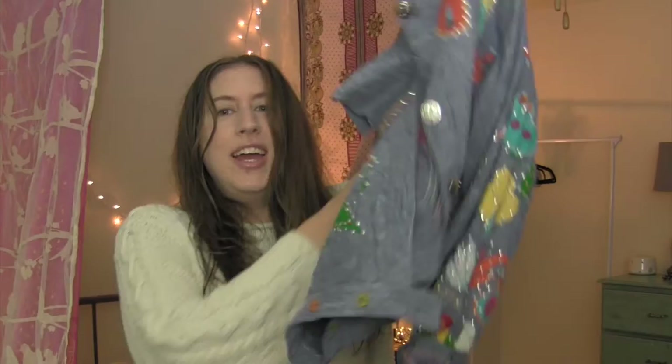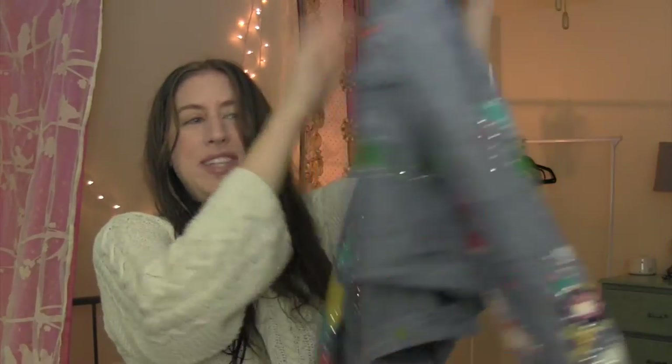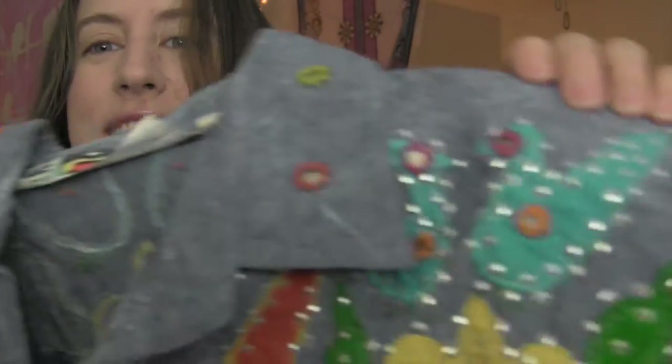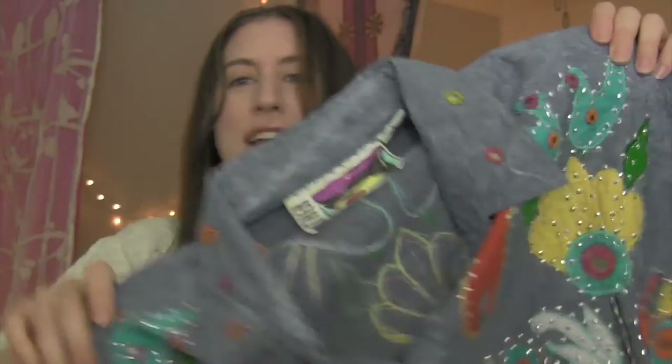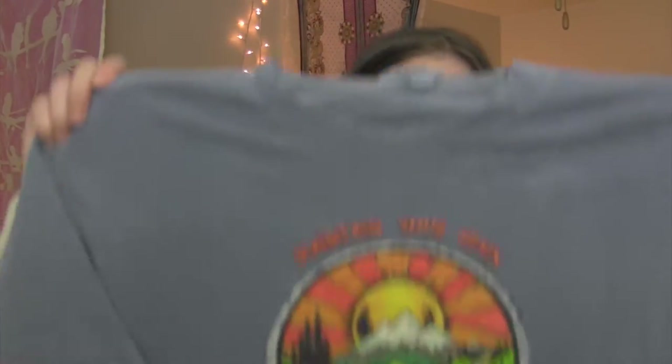This one I got because I thought it was funny — it's a denim top with all this crazy mirror stuff on it. It is definitely very, very 90s, so fun. When I saw it I was like, I can't believe this is here. It has shoulder pads; it's not really a jacket but more of a shirt.